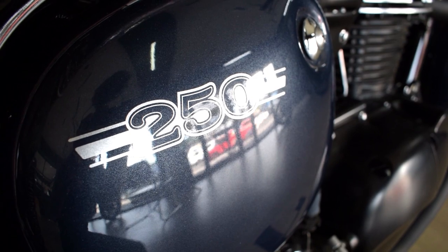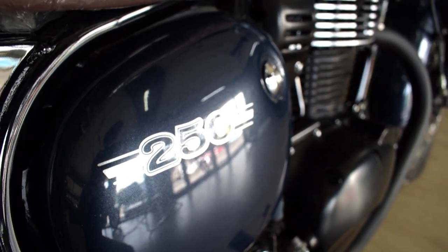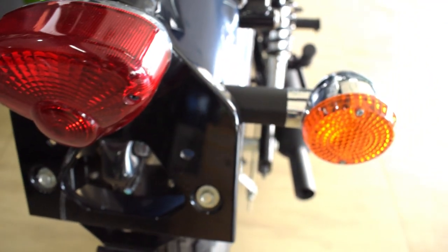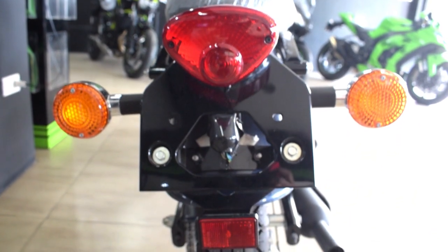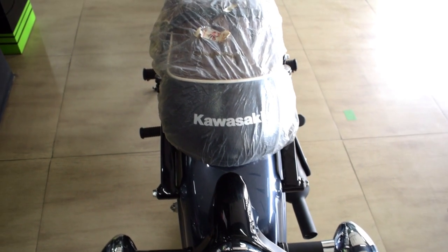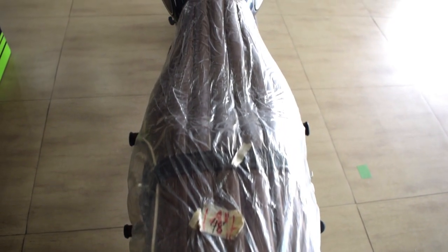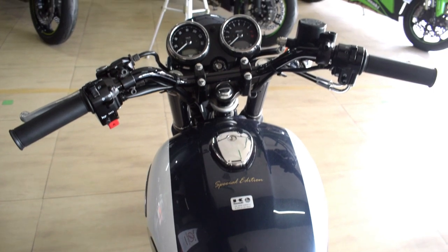Front suspension is 39mm telescopic forks, with swingarm dual shock absorbers with spring preload adjustability at the rear. Up front is 300mm disc brakes with two caliper pistons, and at the rear is 160mm drum brakes. Front tire is 90/90-18 inches. Rear tire is 110/90. Seat height is at 28.39 inches. Fuel tank capacity is 3.4 gallons or 13 liters.